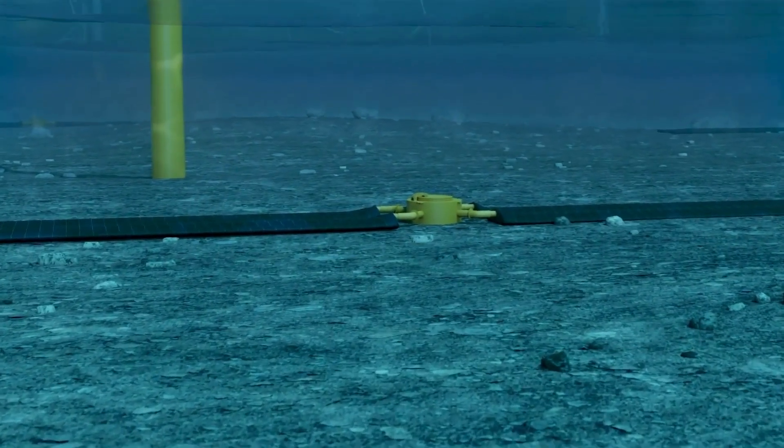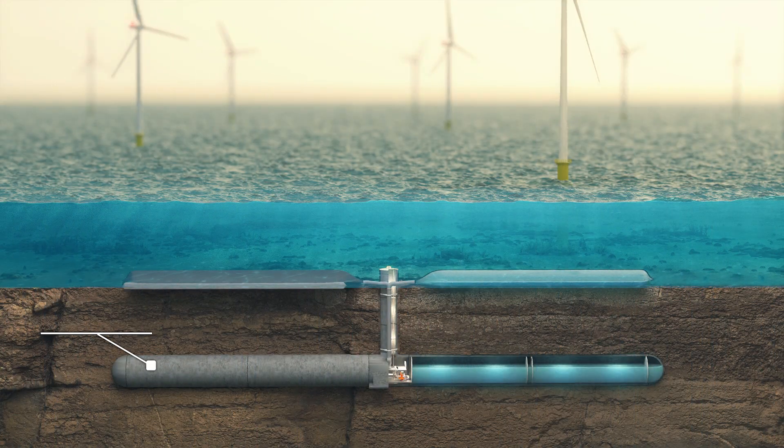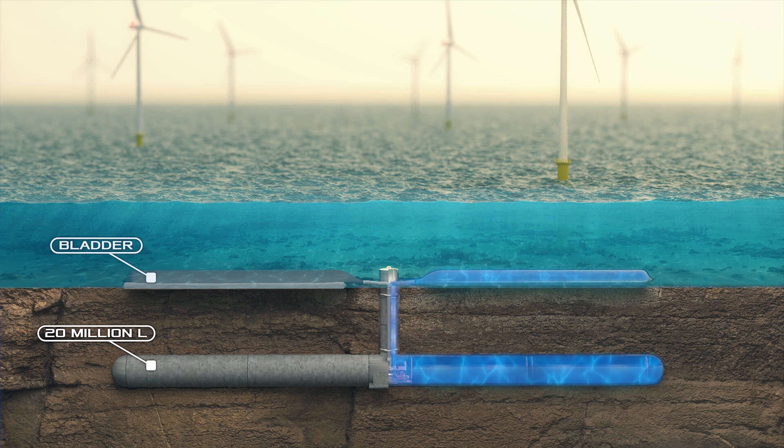The Dutch came up with their own version of a pumped storage gravity system. They proposed to place a 20 million liter reservoir under the seabed and fill it with pressurized water, serving as the lower reservoir. When there is a surplus of energy, water is pumped to the upper reservoir — the so-called bladder, which lies on the seabed. When electricity is needed, taps are opened and the liquid is pumped back to the lower reservoir under seawater pressure, simultaneously driving turbo generators.